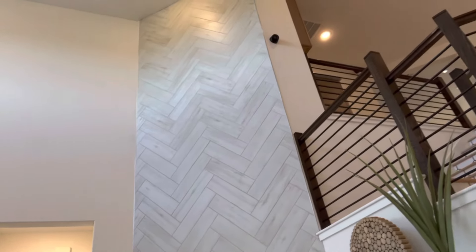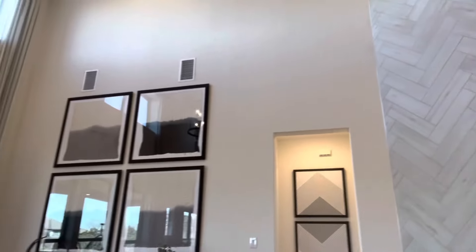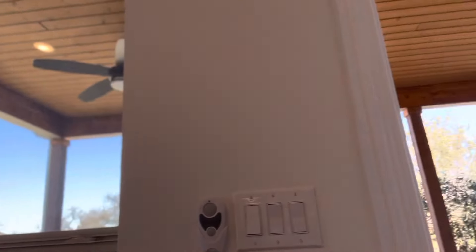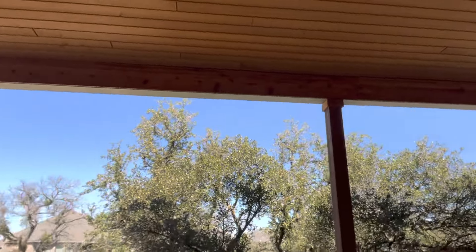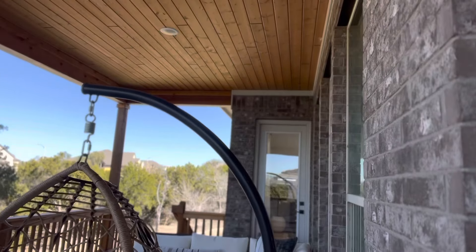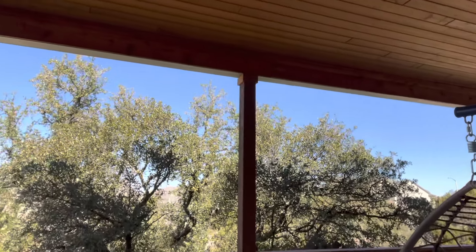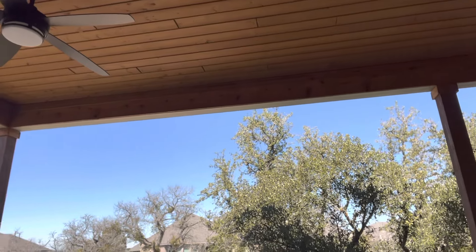Three bedrooms upstairs with the game room and the media room. They will also have some premium lots available if you're interested, with some greenbelt views. This is a beautiful deck here — you can see it has the owner's suite door going onto the patio. What a beautiful view! You can see some of the walking trails going through here as well.